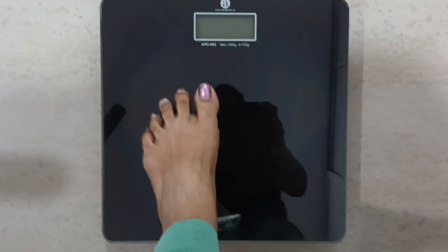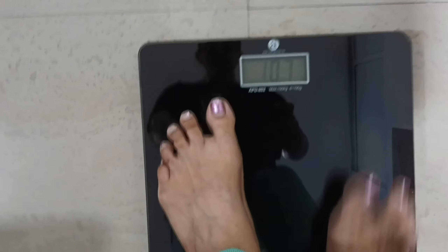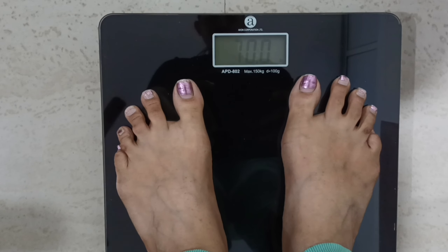Let's start the day with the weight scale and see how much I weigh in the morning. It's 70 kg. That's good.